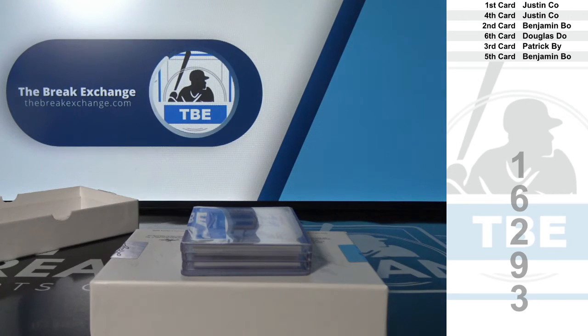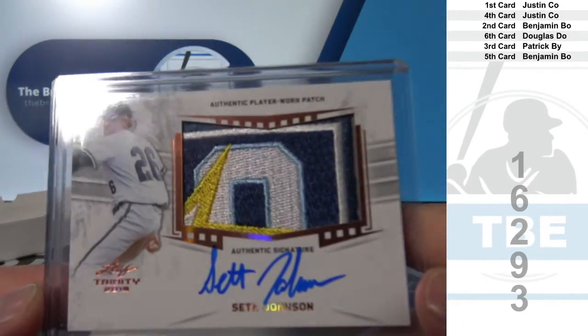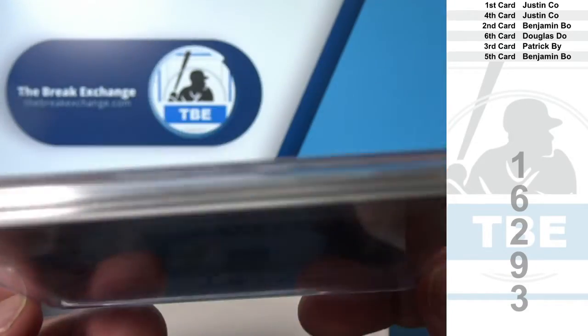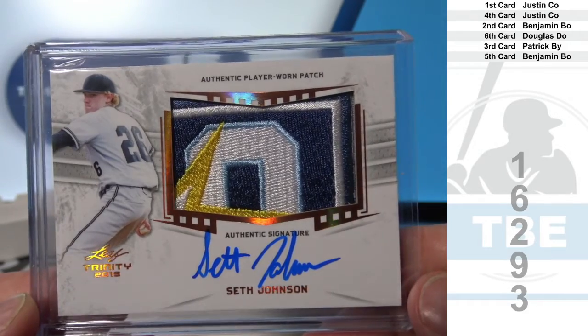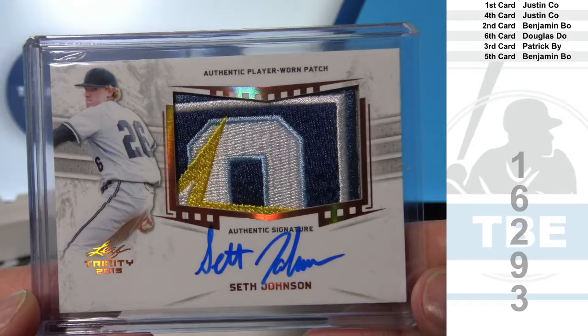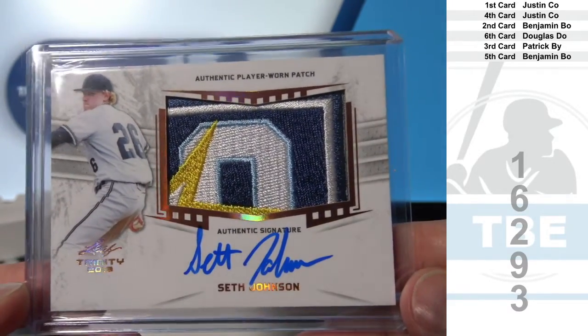Number three: Patrick B.Y. Look at this patch — Seth Johnson. One, two, three, four-color jumbo patch. Patrick B.Y.